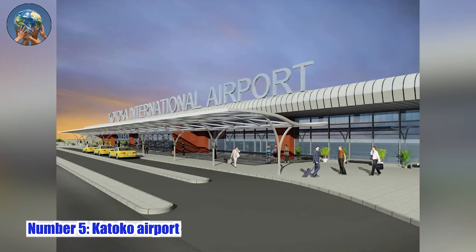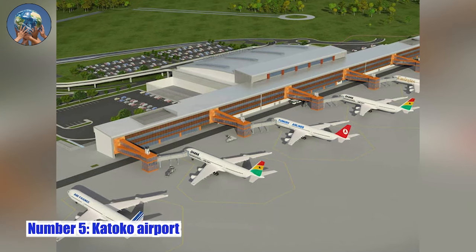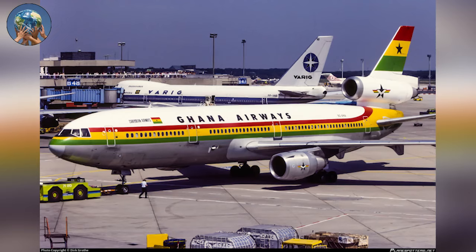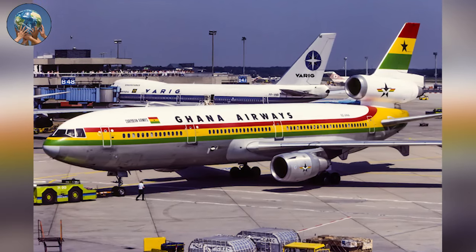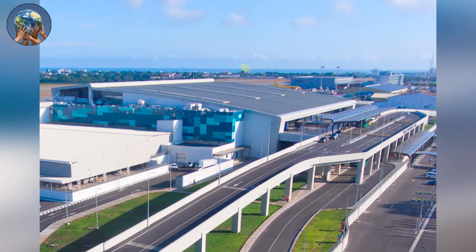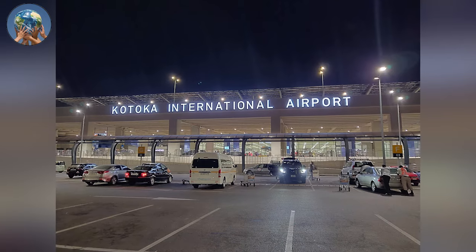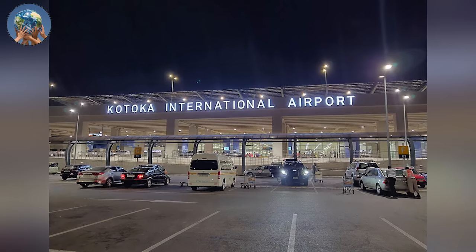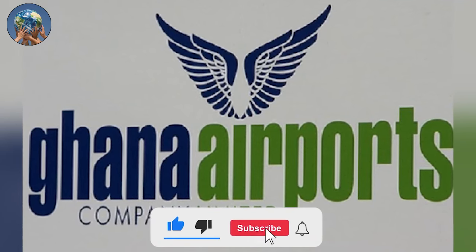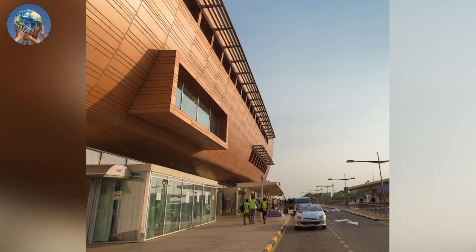Number 5: Kotoka Airport. With the opening of an ultramodern new terminal, Ghana is pushing the boundaries of the continent's airport infrastructure evolution and vying to become a leading regional aviation hub for West Africa. Kotoka International Airport's (KIA) new Terminal 3, totaling around 45,000 square meters, has been designed to process 5 million passengers per year. Operated by Ghana Airports Company Limited (GACL), Kotoka International Airport is the country's primary international airport, located 9 kilometers to the north of Accra.